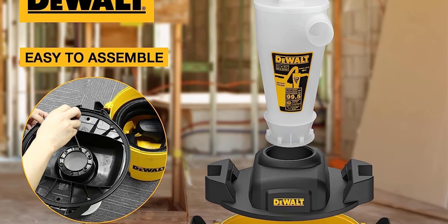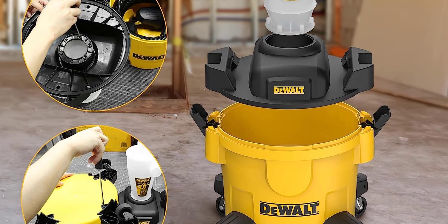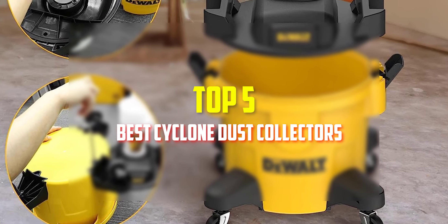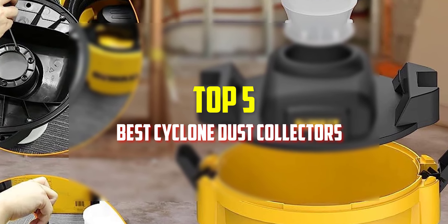Hello everyone, welcome back to our new video. In this video, I will give you more information about the top 5 best cyclone dust collectors that are available on the market.